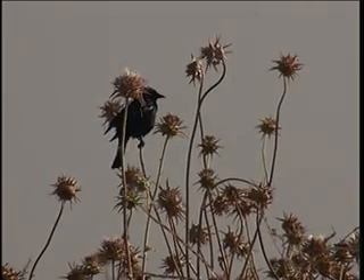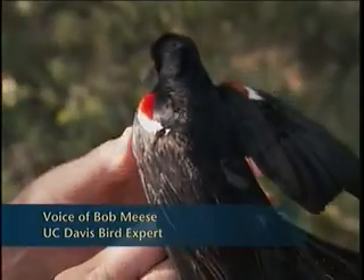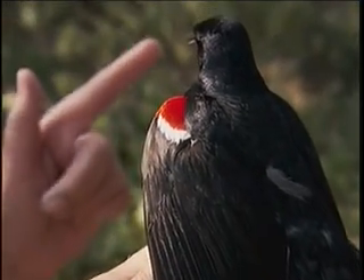It is called the tri-colored blackbird. The epaulette is a scarlet red, very bright red, and then underneath the epaulette is a bright white, a snow-white wing bar.